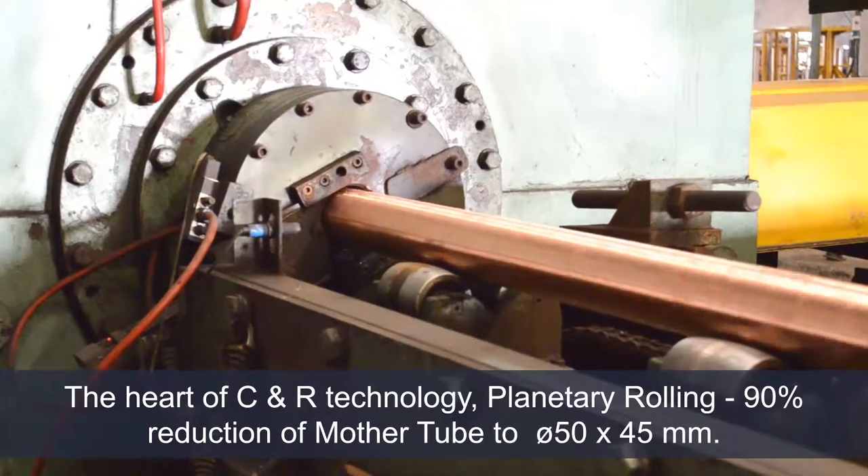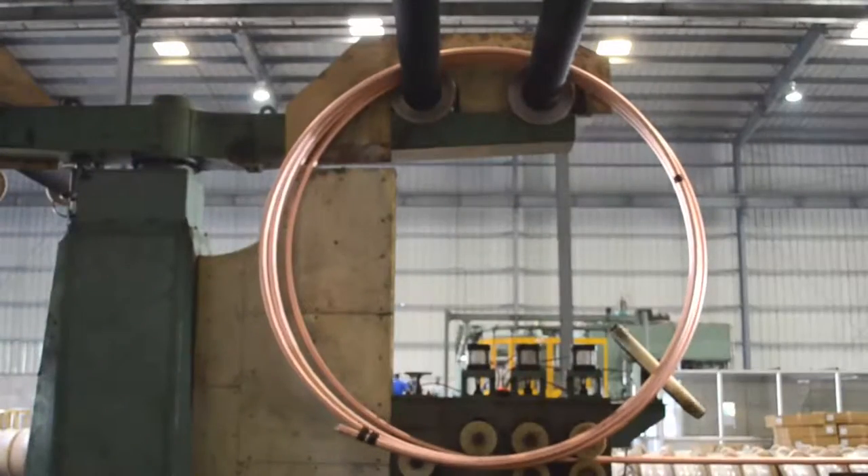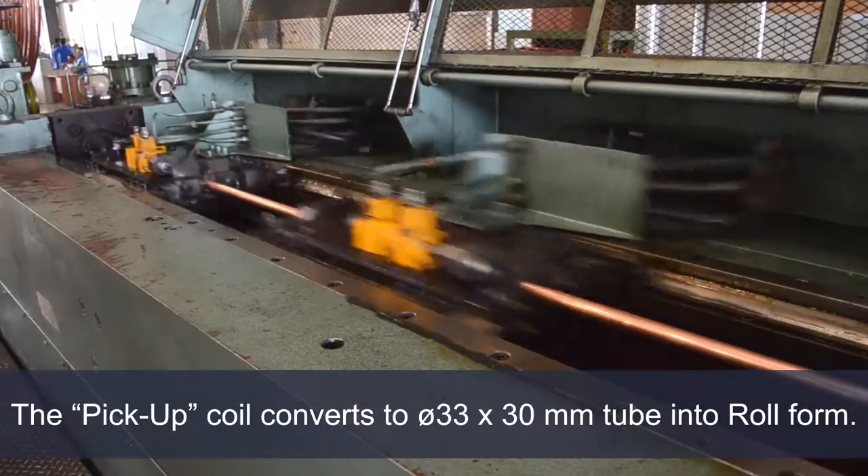A mass reduction of 90% is done as required for further process. The tube form material is converted into roll form with the help of a pickup coil. Here the size is reduced to 33 x 30 millimeters.